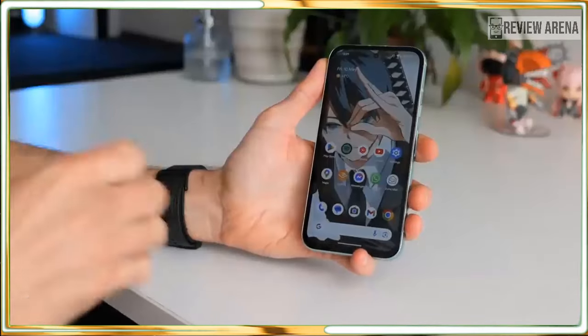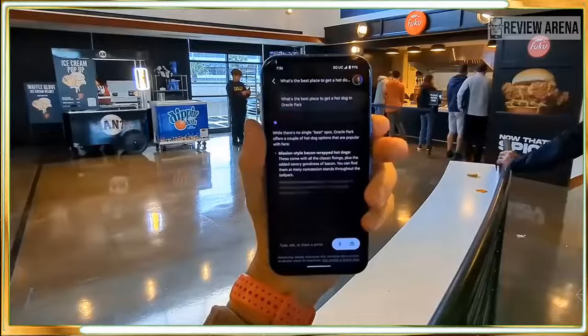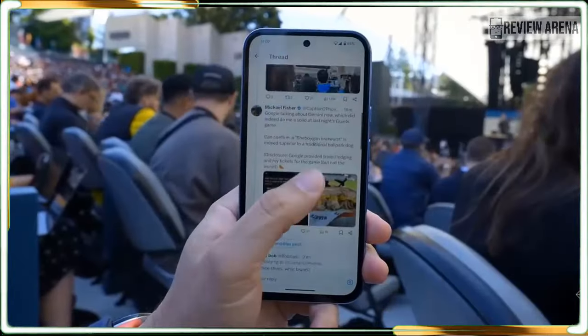At $499, Google's newest affordable Android phone occupies an awkward position in the Pixel range. It does pretty much everything the Pixel 8 can, but with the Pixel 8 regularly on sale for as little as $550, the cheaper Pixel 8a looks like less of a bargain. Setting aside the potential to pick up the original Pixel 8 at a discount, we can still say that the Pixel 8a is remarkably good value for money. Here is our review.